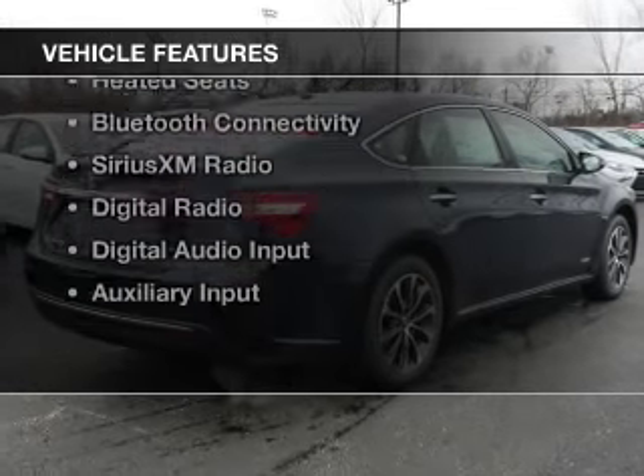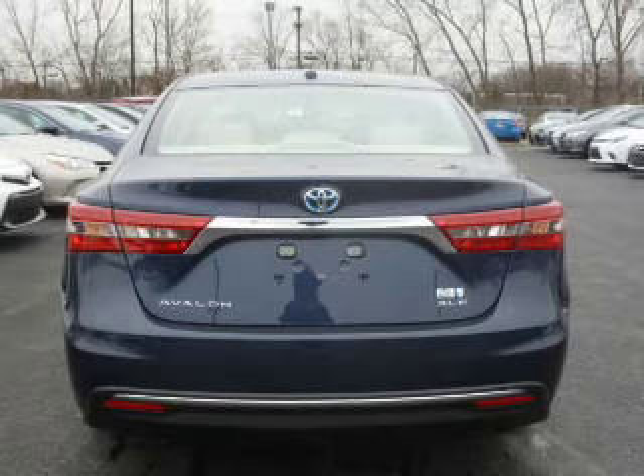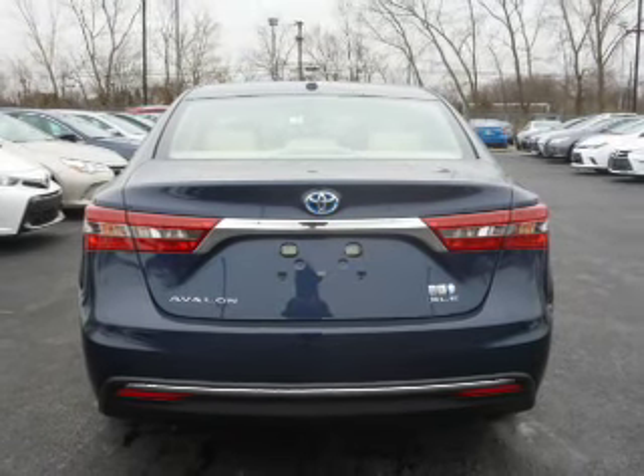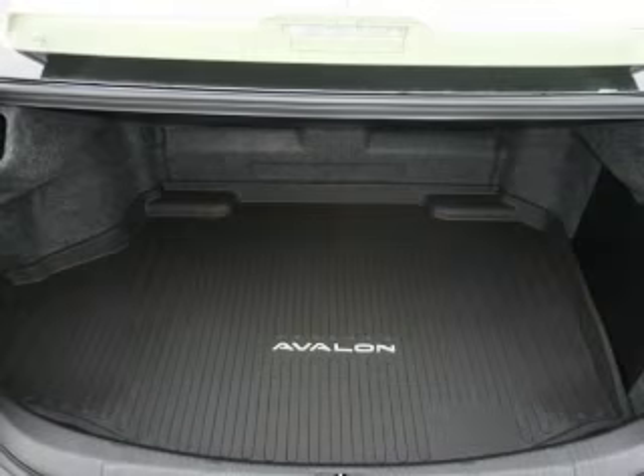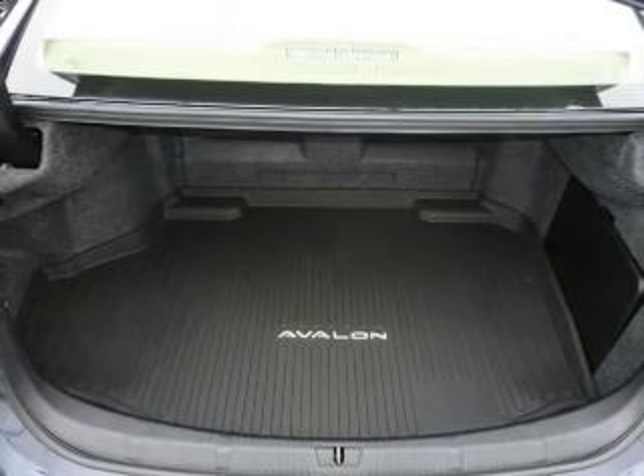The features include a power sunroof, internet connectivity, electric trunk, leather seats, heated seats, Bluetooth connectivity, Sirius XM satellite radio, digital radio, digital audio input, and auxiliary input.